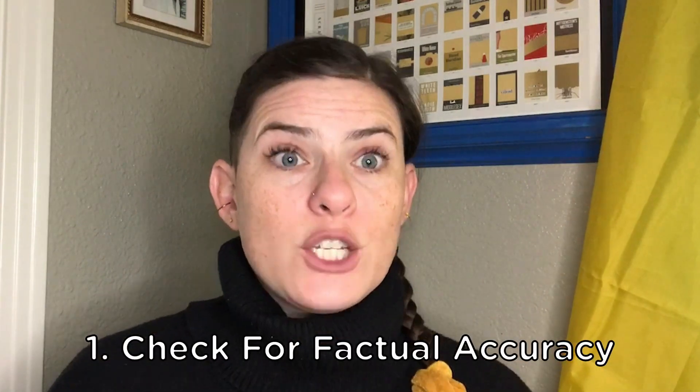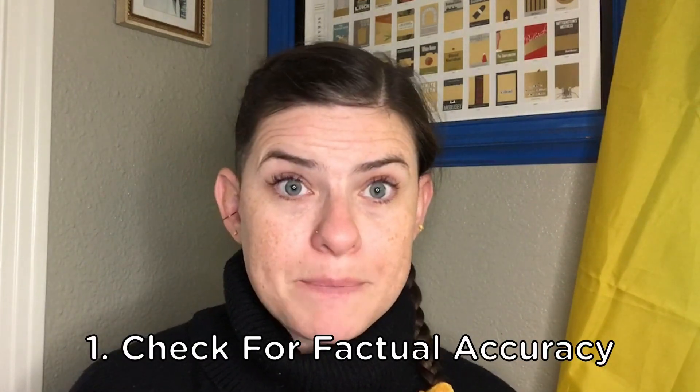One: check for factual accuracy. AI content writing tools sometimes generate inaccurate or misleading information, so don't just take it on face value. You've got to carefully fact-check AI-generated content to ensure that what it says is accurate and up-to-date.